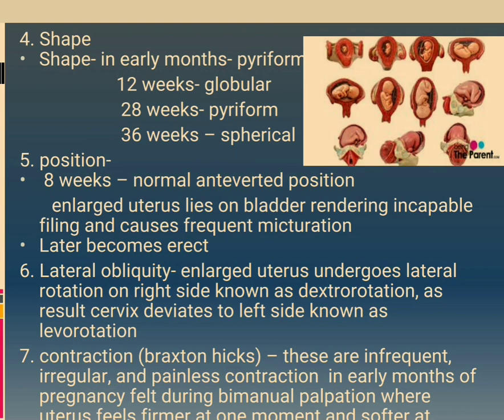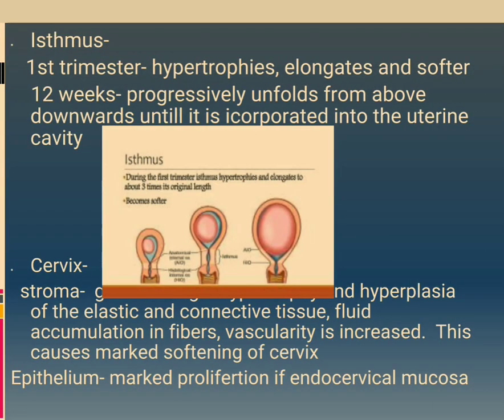Contractions — Braxton Hicks: these are infrequent, irregular and painless contractions in early months of pregnancy felt during bimanual palpation, where the uterus feels firmer at one moment and softer at the isthmus. First trimester: isthmus hypertrophies, elongates and softens. By 12 weeks, it progressively unfolds from above downwards until incorporated into the uterine cavity.